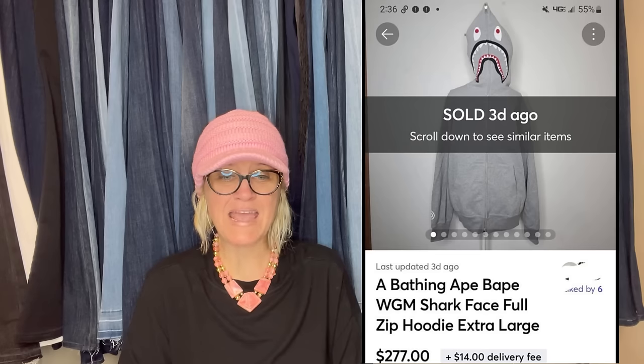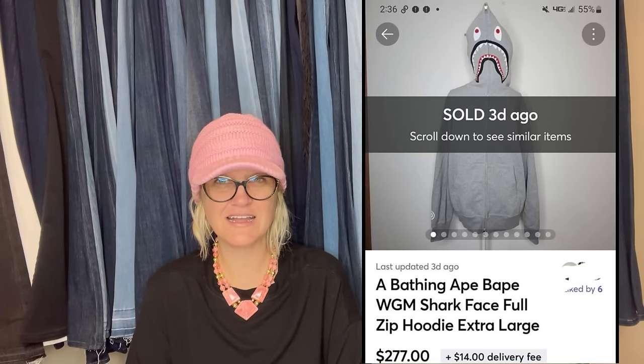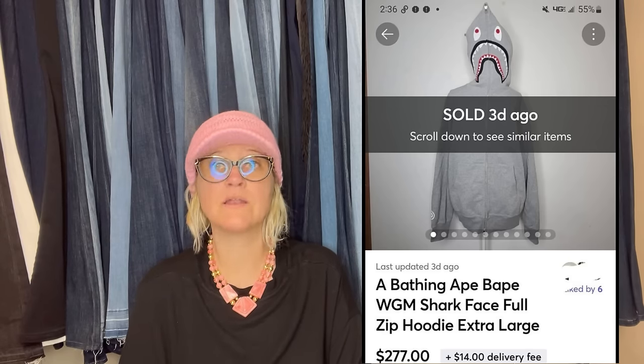Got two Bathing Ape hoodies. I feel like I've seen that on the Vero 'do not sell' list — check that one, guys. I'm just remembering that, and if somebody knows, let me know down in the comments. Maybe they were counterfeit or something like that. Got two of these on October 24th, listed the gray one November 1st, and it sold on Wednesday for full price on Mercari for $277.